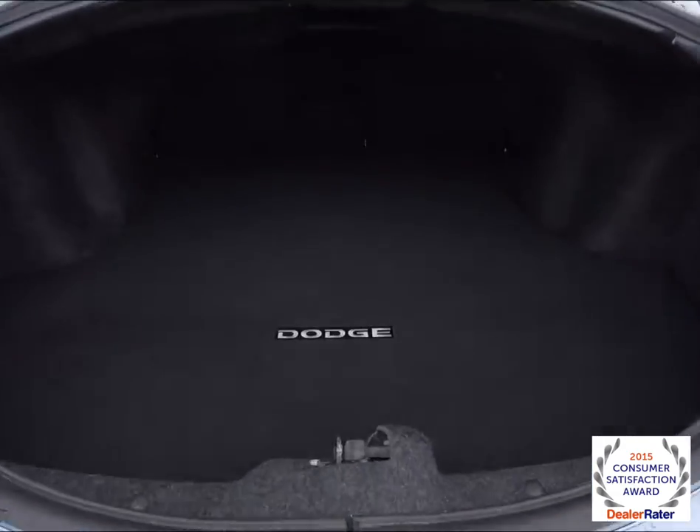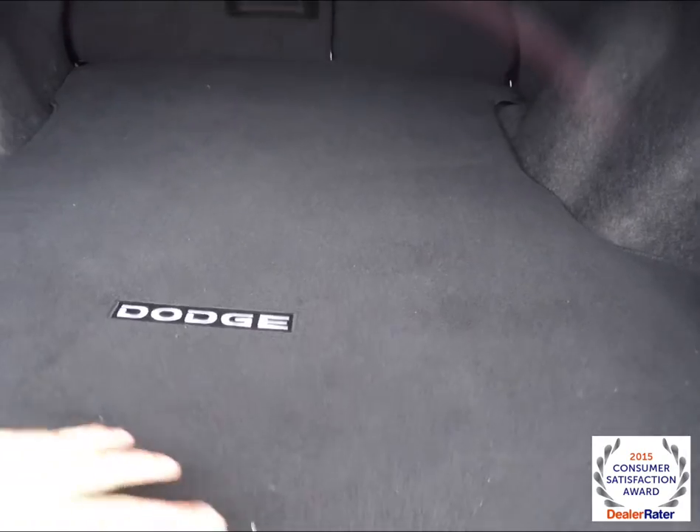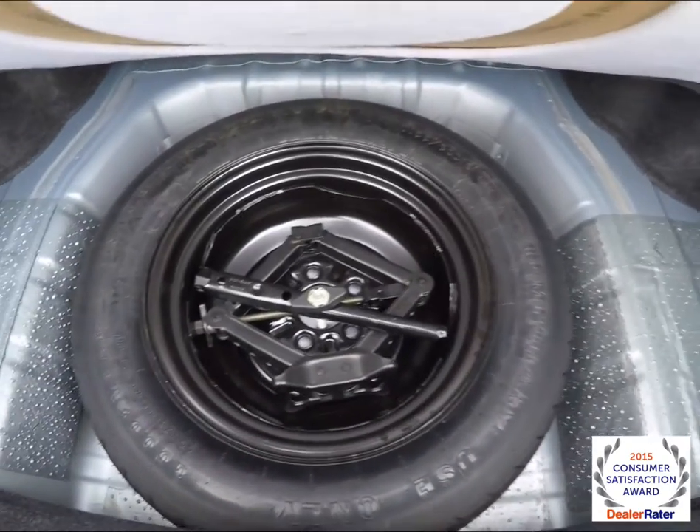Taking a look at the luggage area, it's very nice and spacious, does have an embroidered floor mat, with a spare tire, jack, and tools underneath.